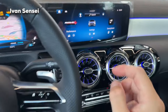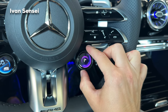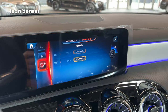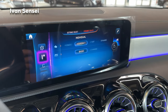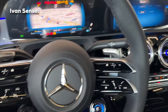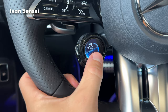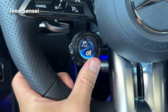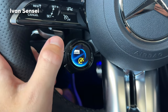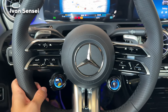On the AMG side, there are two buttons to change driving modes: slippery, individual, comfort, sport, and sport plus. You can see the setup changing on screen. This car does not have AMG Ride Control, so you cannot change the suspension — otherwise there would be a button on the steering wheel. However, the CLA is tuned in a way that AMG Ride Control is not that necessary for comfort here, unlike the A-Class.